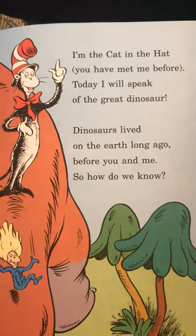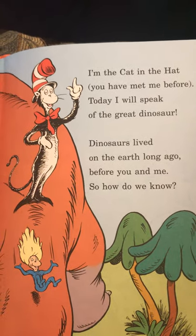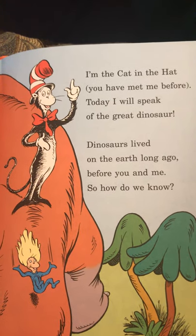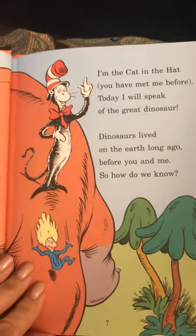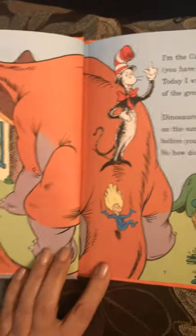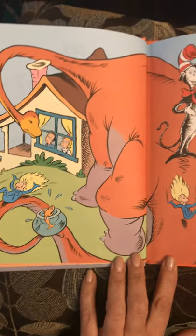I'm the Cat in the Hat. You have met me before. Today I will speak of the great dinosaur. Dinosaurs lived on the earth long ago before you and me. So how do we know? How do we know that dinosaurs lived so long ago if it was before any of us were around?